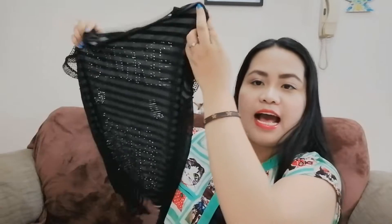Hello guys, so today I'm going to do a clothing haul. I'm going to show you the tops that I bought, so let's begin.